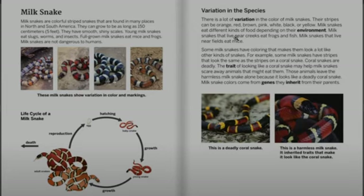Some milk snakes have coloring that makes them look a lot like other kinds of snakes. For example, some milk snakes have stripes that look the same as the stripes on a coral snake. Coral snakes are deadly. The trait of looking like a coral snake may help milk snakes scare away animals that might eat them. Those animals leave the harmless milk snake alone because it looks like a deadly coral snake.